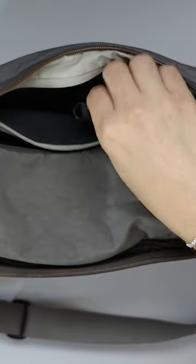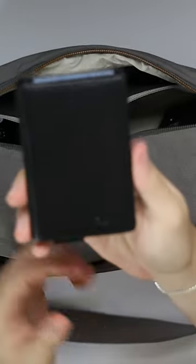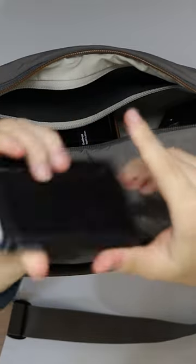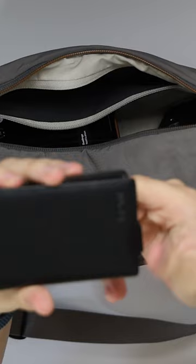We also have this wallet, which is from my company, Minimal Designs. If you are interested in grabbing one, it'll be linked down below in the description. It does ship worldwide, so if you are interested, make sure to check it out.